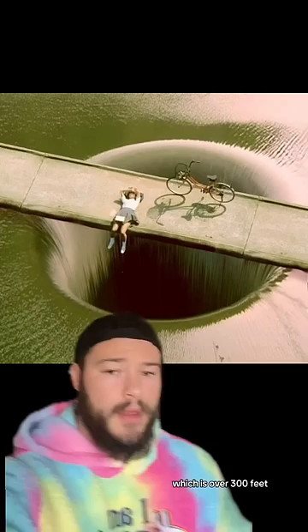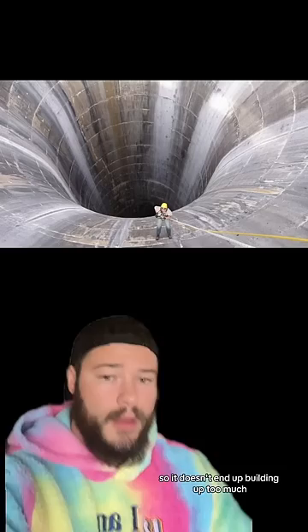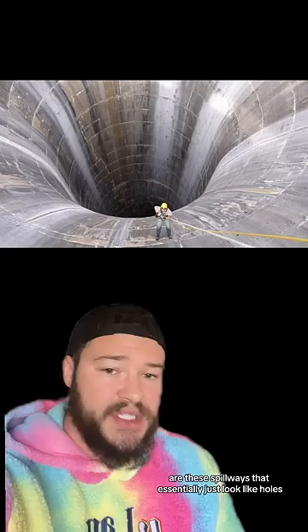These spillways are in reservoirs that are dammed off. The entire purpose behind a spillway is to safely remove floodwaters from a reservoir so it doesn't end up building up too much. There are many different types of spillways, but by far the most dangerous and creepy to look at are these spillways that essentially just look like holes — they're known as glory hole spillways.